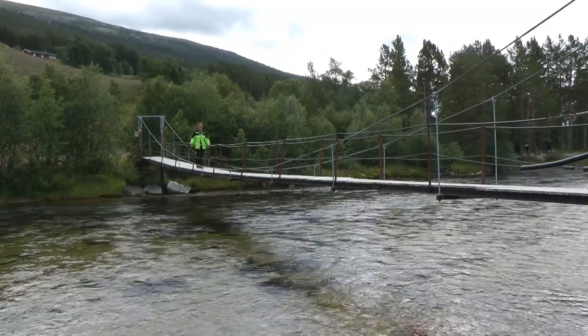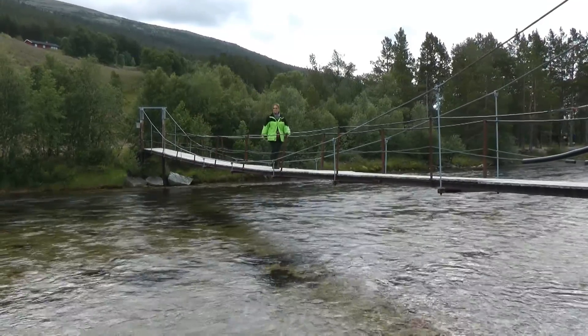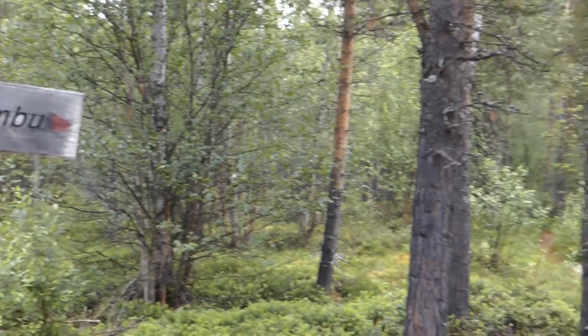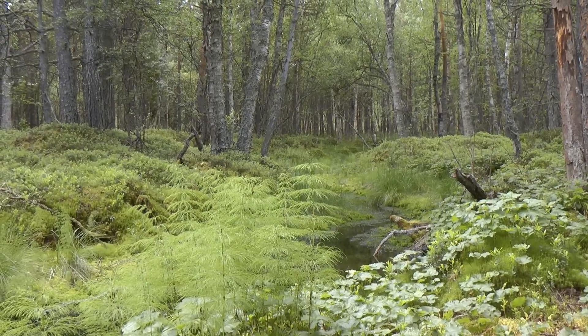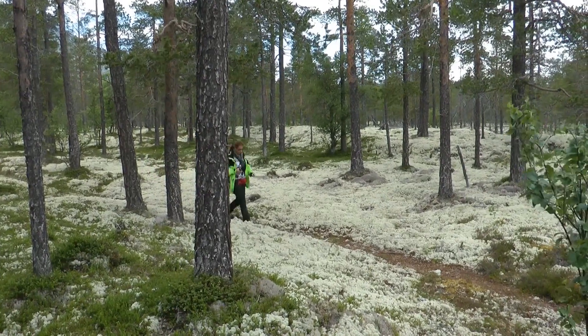In the late afternoon we arrive at Fontana National Park. As the weather is fine, we decide to make a short hike to a hill. The forest floor is covered with soft moss.